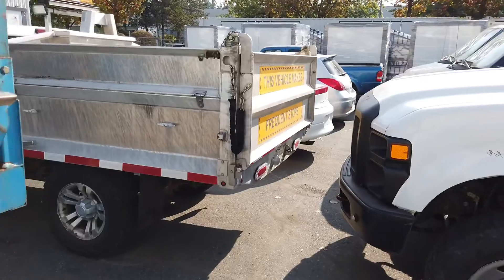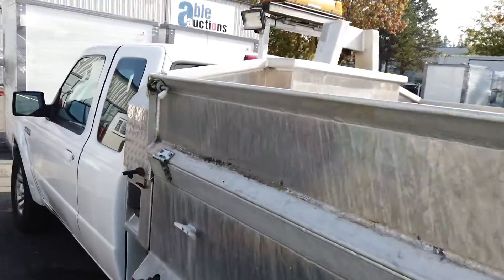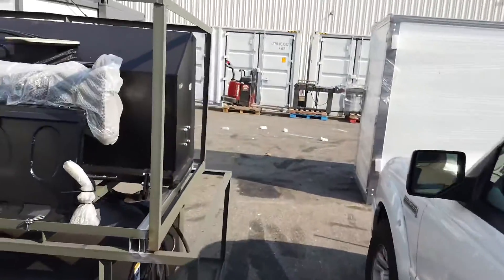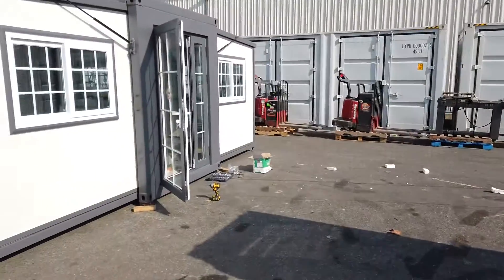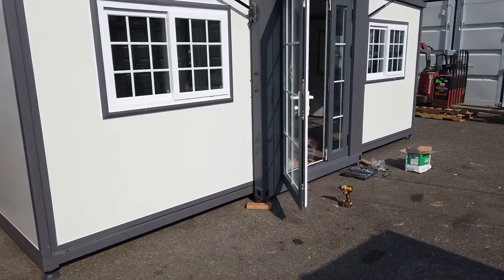There's a very nice small dump truck as well. Again, this auction is Saturday October 10th, starts at 9:30 a.m., including this fold-up house.